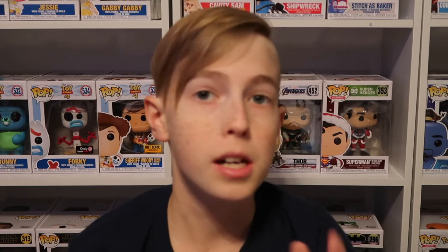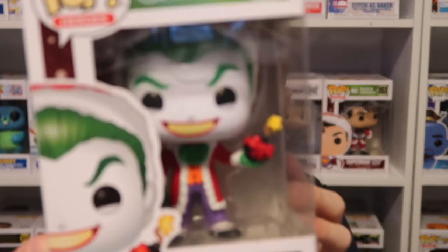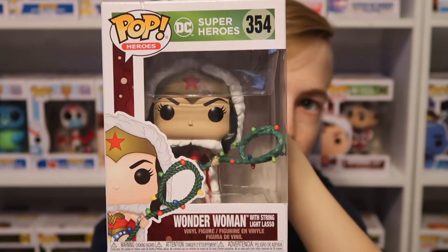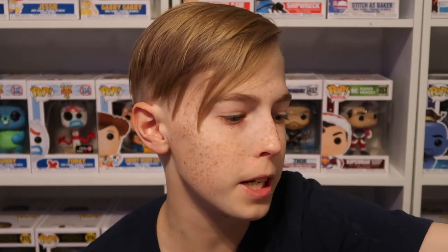Now I have my Pop Heroes, which is the DC Superheroes Christmas set — I love this set. I have Superman, and now I have the Joker, Wonder Woman with lasso, and Penguin Snowman. I only need two or three more from that set to have the whole thing.